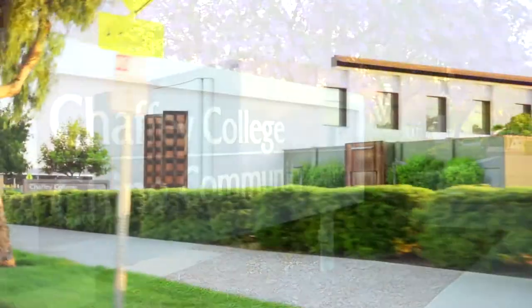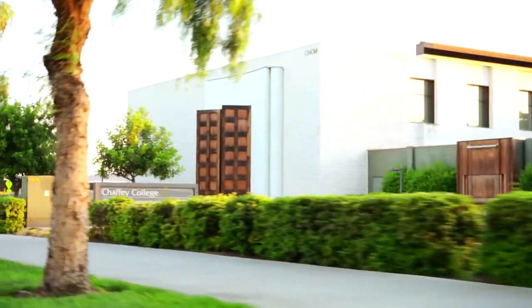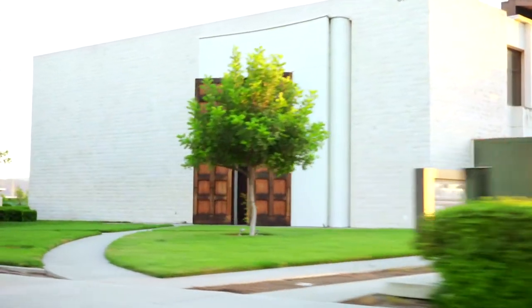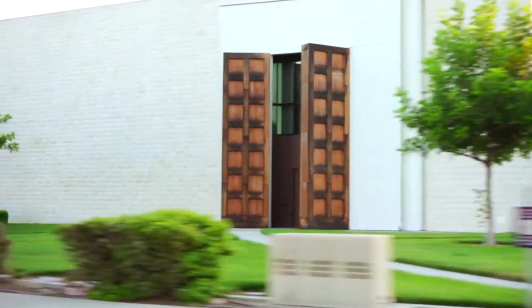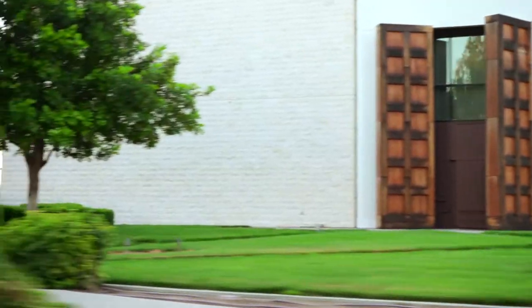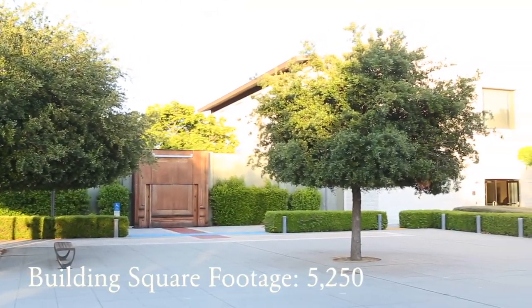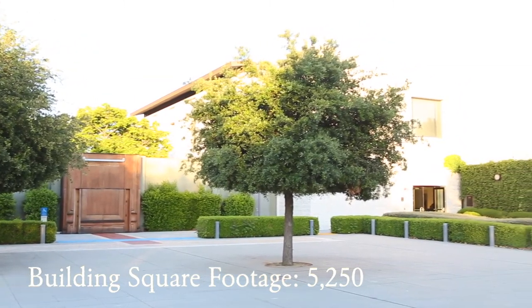The Chaffee College Chino Community Center opened as a partnership between the Chaffee Community College District and the City of Chino in 2009. Located on the Chaffee College campus in the heart of Chino, the community center is a facility with magnificent style and convenience.